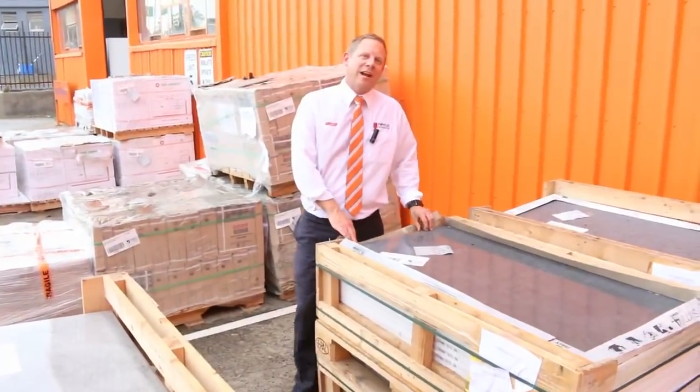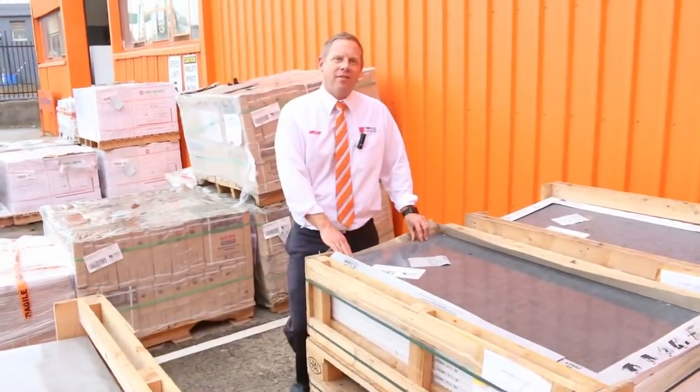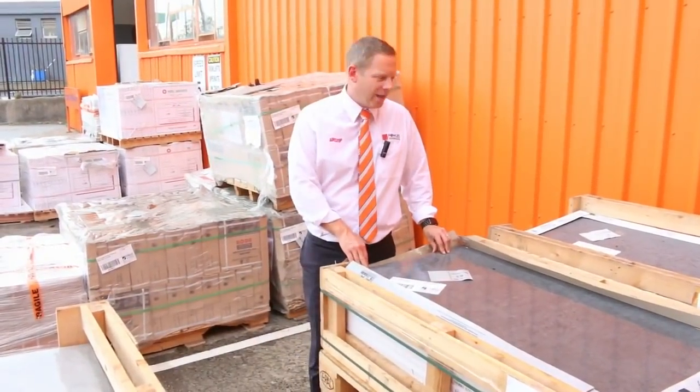Hi, I'm Liam from Fowls, and welcome to the Home Renovators auction preview for Wednesday the 11th of April 2018 at 10am.